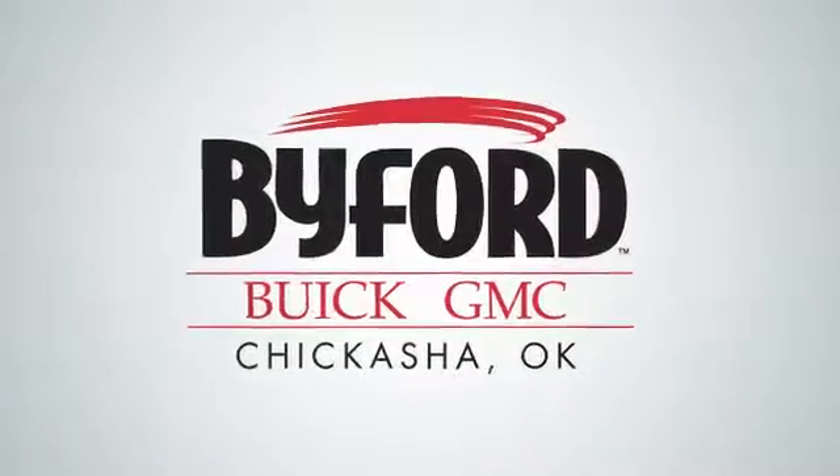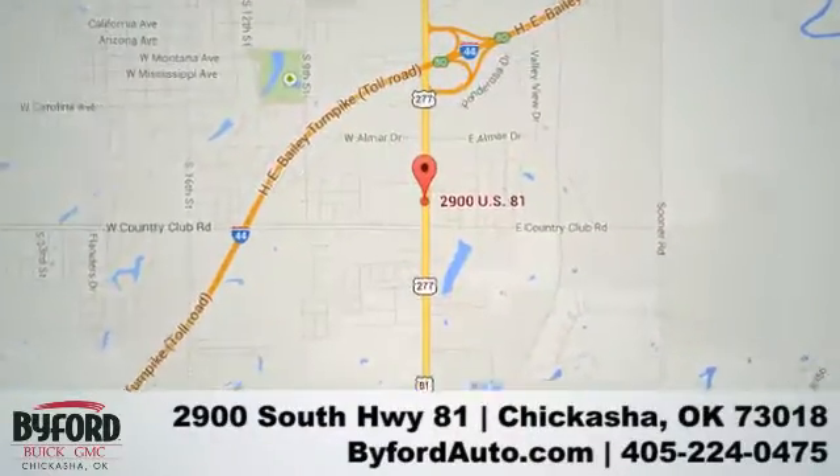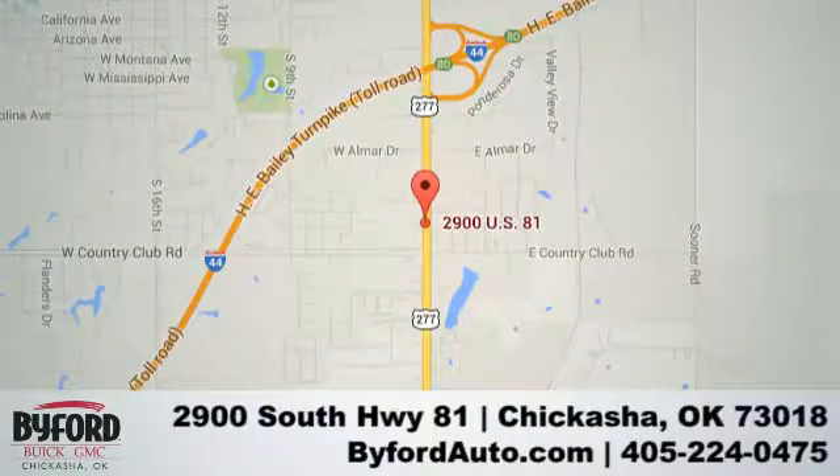Nobody treats you better than Biford. Stop in and see us today at 2900 South Highway 81, or give us a call at 405-224-0475. See us now!